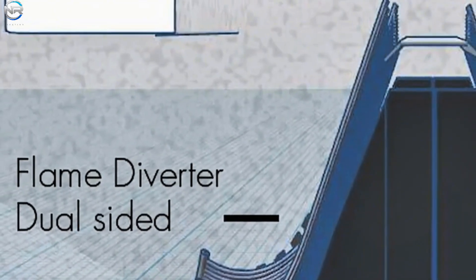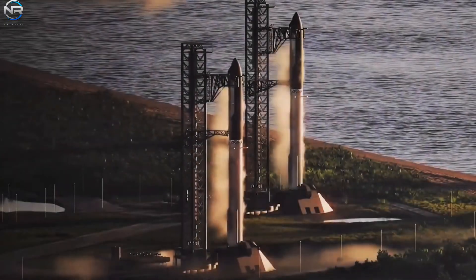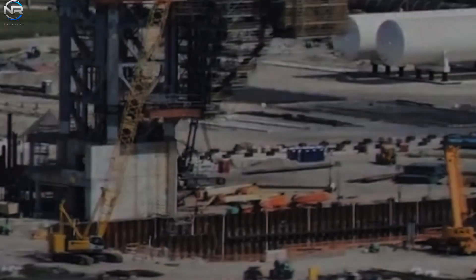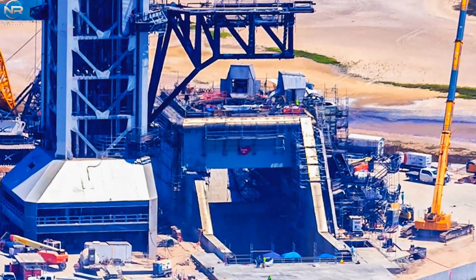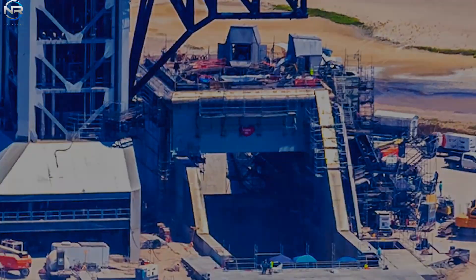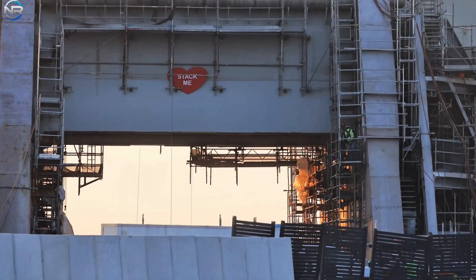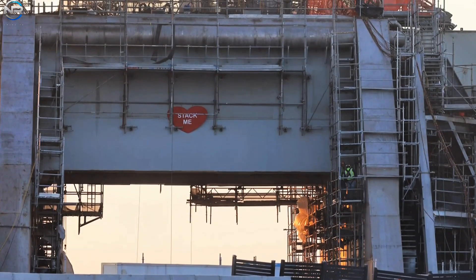The fire trench is a key innovation for Launch Pad 2. Its dual-bucket design, combined with the Deluge system, is designed to absorb and redirect the extreme heat and pressure generated during launch — not just to survive a single launch, but to withstand multiple violent launches over many years. SpaceX first tested this type of system at its facility in Macy, but the version on Launch Pad 2 has been significantly improved. With two fire buckets instead of just one, its capacity to effectively disperse energy doubles.